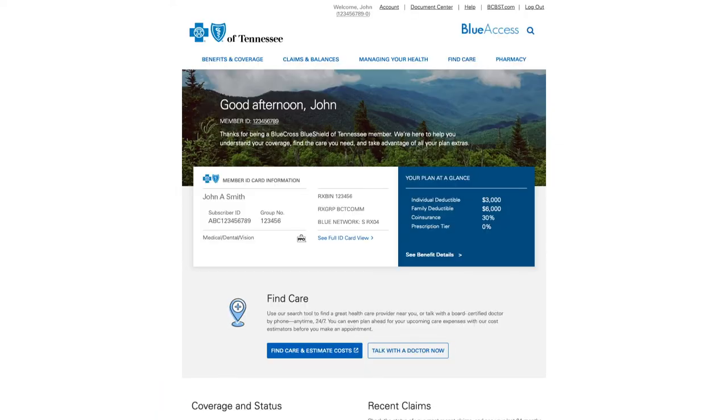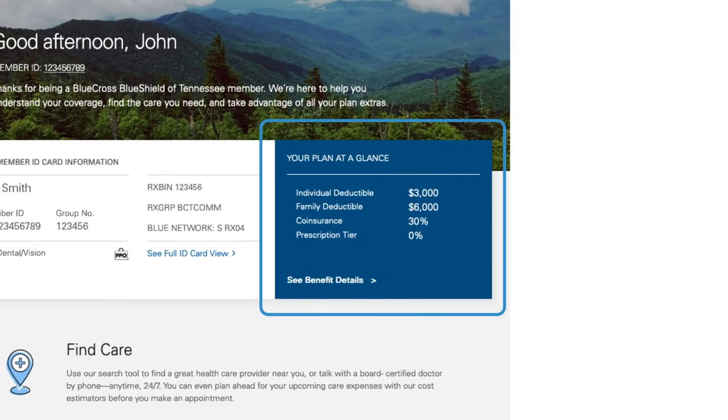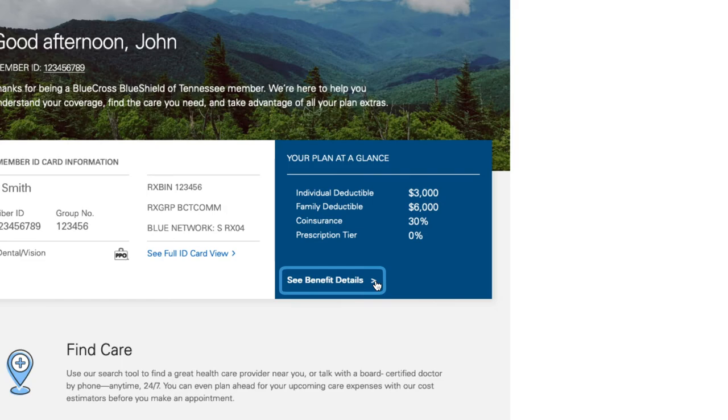Once you've logged into your secure member account, look for the section titled Your Plan at a Glance. There, you can get a high-level overview of your plan and benefits. To learn more about your plan's benefits and what's covered, just click See Benefit Details.